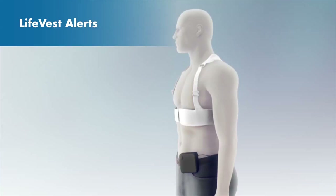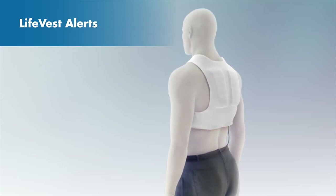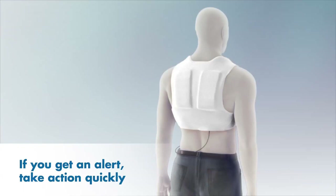Remember, these alerts are part of the normal functioning of the LifeVest and let you know that it's working to protect you. If you get an alert, you should take action quickly.